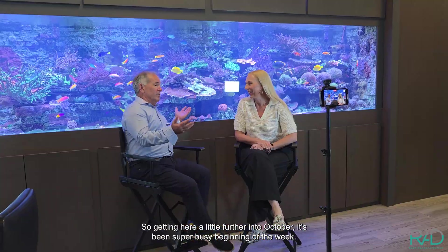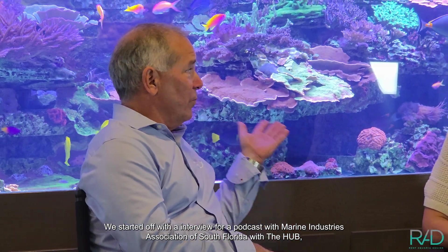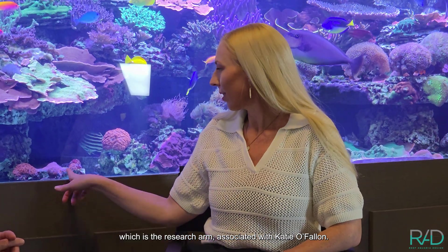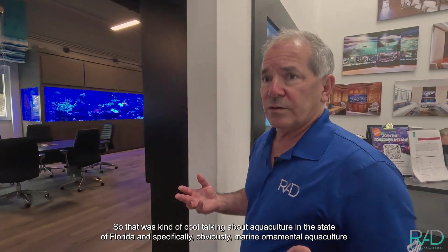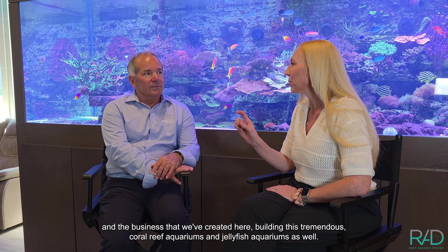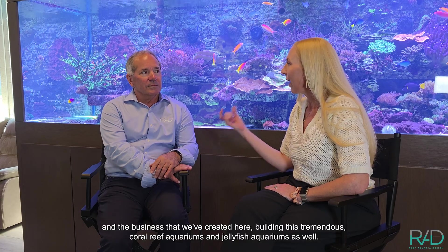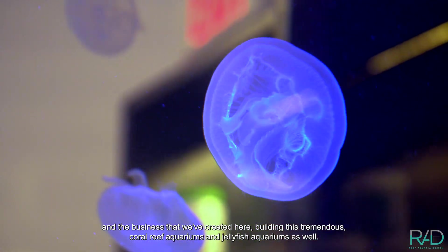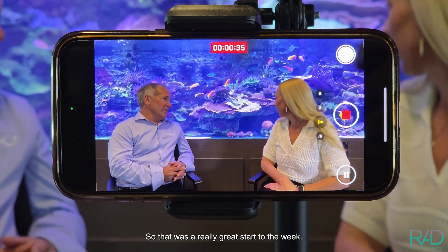Getting here a little further into October, it's been a super busy beginning of the week. We started off with an interview for a podcast with the Marine Industries Association of South Florida with the HUB, which is the research arm associated with Katie Fallon. It was really cool talking about aquaculture in the state of Florida — specifically marine ornamental aquaculture — and the business we've created building coral reef aquariums and jellyfish aquariums. That was a really great start to the week.